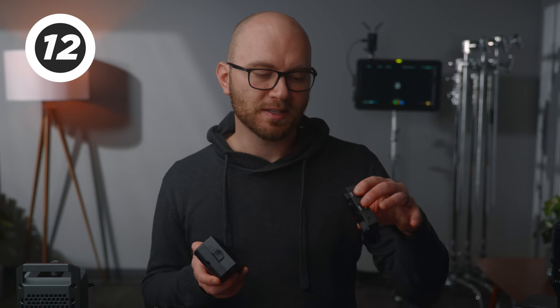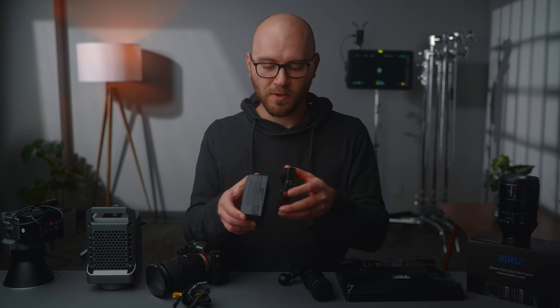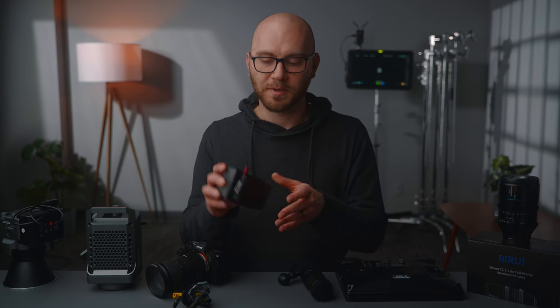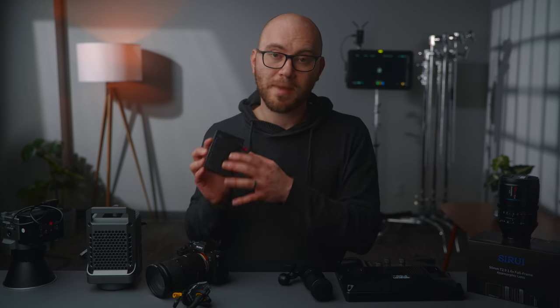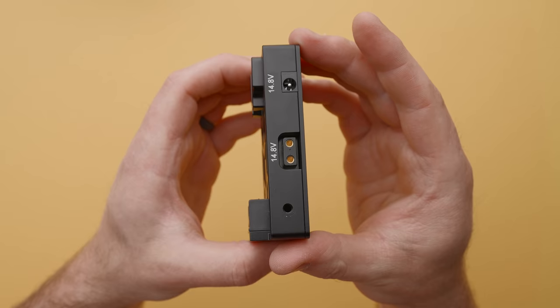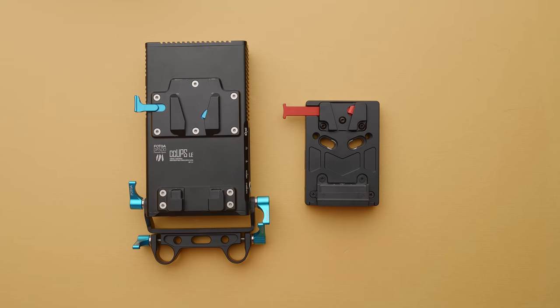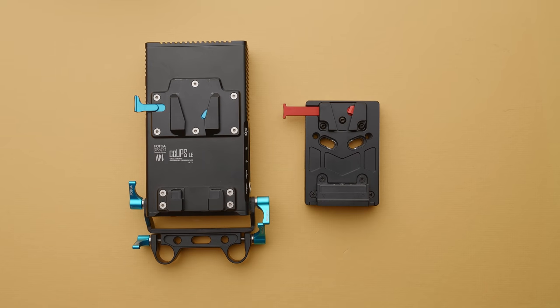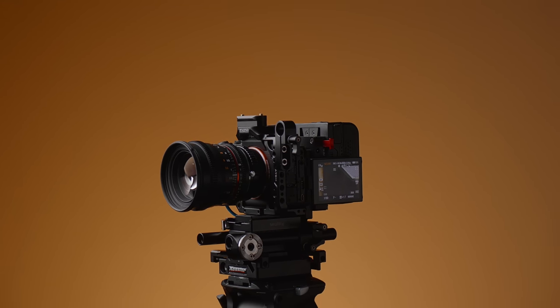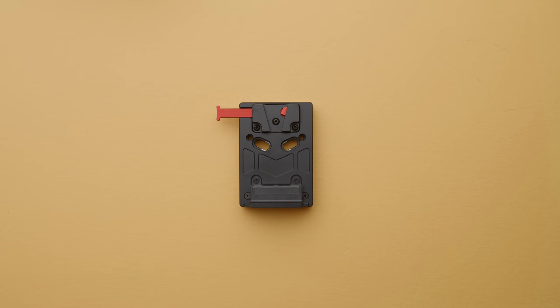A V-mount accessory I've been using with these batteries is the Nitsi mini V-mount plate. This thing is incredible — I love it for small rigs and it works great with these mini batteries from Kame TV. You can mount it to the back of your camera rig, onto a clamp, or on a stand. It has four outputs and tons of mounting points. As you can see, it's just minuscule with these tiny batteries. If you're looking for small power options that aren't going to weigh down your rig, these two items are fantastic.